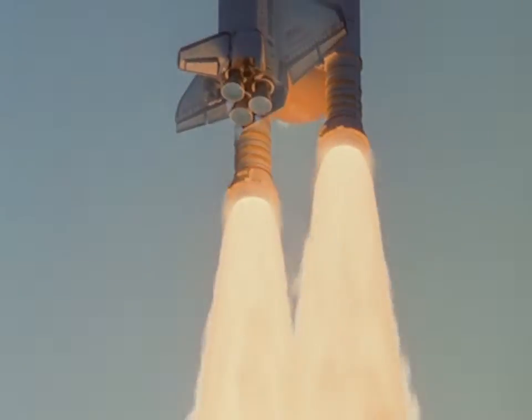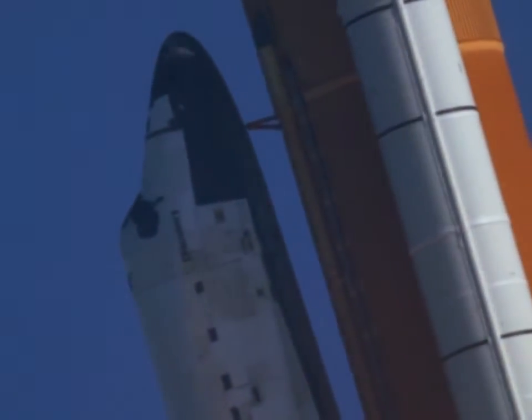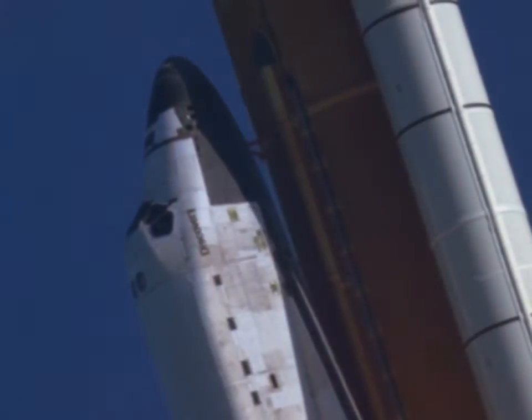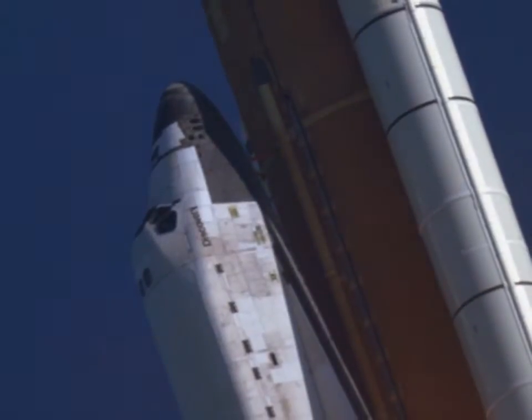Houston, Discovery roll program. Roger, roll Discovery. Titan sees a roll. Good roll maneuver. Copy good roll.